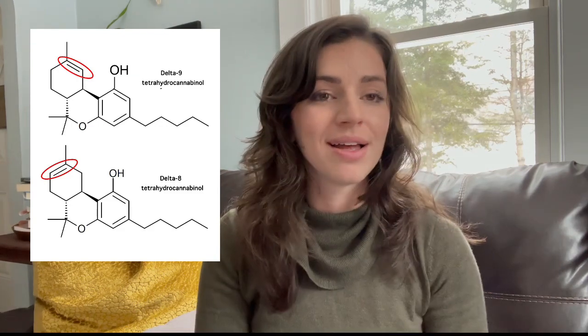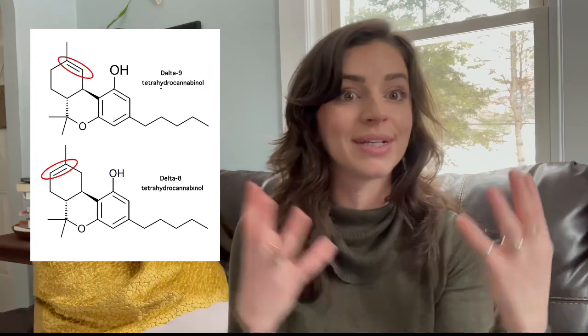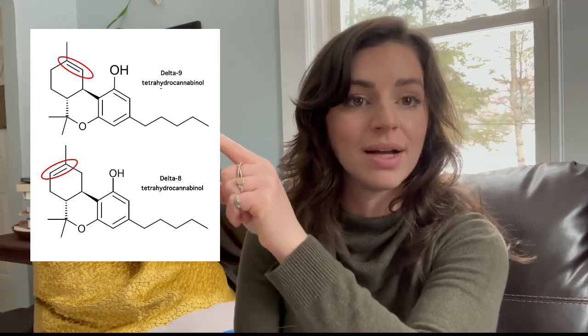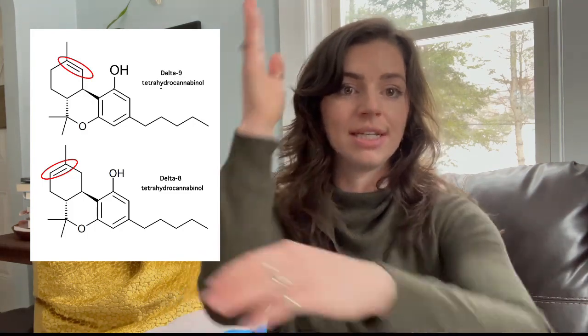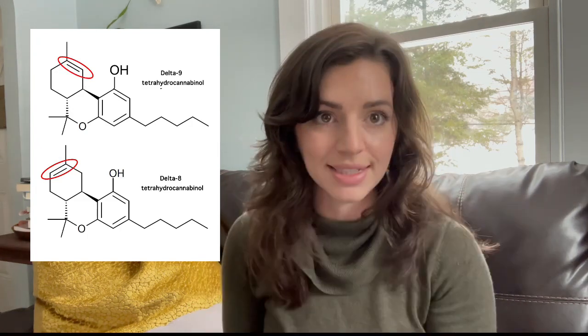So what's the difference between Delta-8 THC and Delta-9 THC? It's literally as simple as the position of one double bond. I'm going to show the molecules here — on the top is Delta-9 THC, the molecule organically produced in high levels in cannabis cultivars. This compound is completely the same as the one below it, except for the position of one single double bond highlighted in red. In Delta-9 THC, the double bond is in one position, and in Delta-8 THC, it's on the other side.